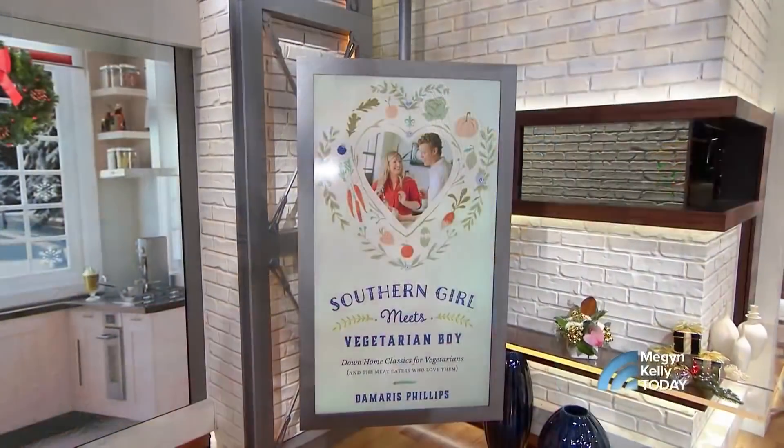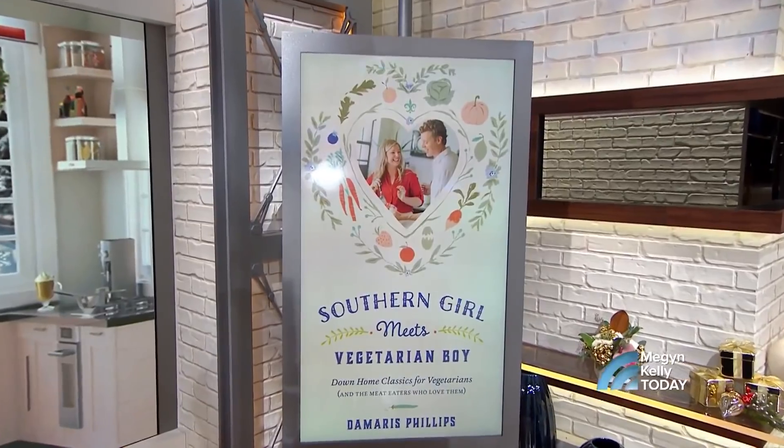Hi, can you smell this food through the lens? Christmas morning not only means unwrapping treats underneath the tree, but snacking on tasty treats from the kitchen. You don't know what to make for your holiday bunch? Food Network star and author of Southern Girl Meets Vegetarian Boy, Damaris Phillips is here to show us some easy holiday recipes to feed a bunch of people.